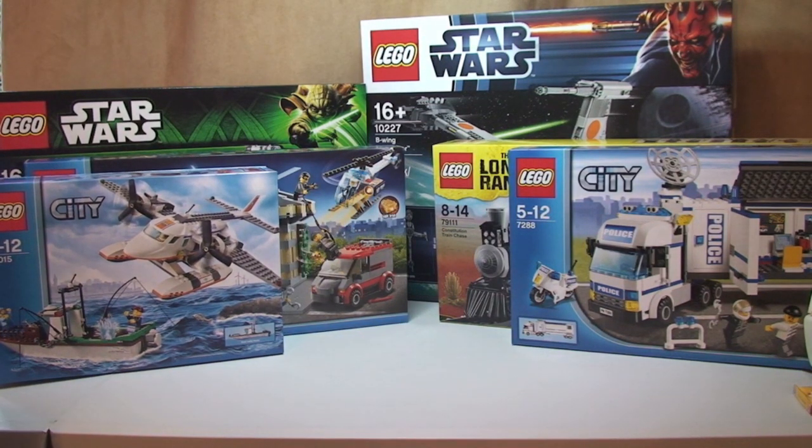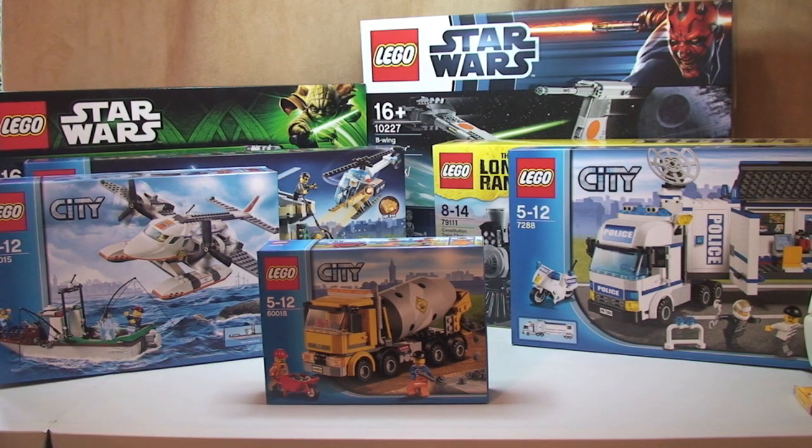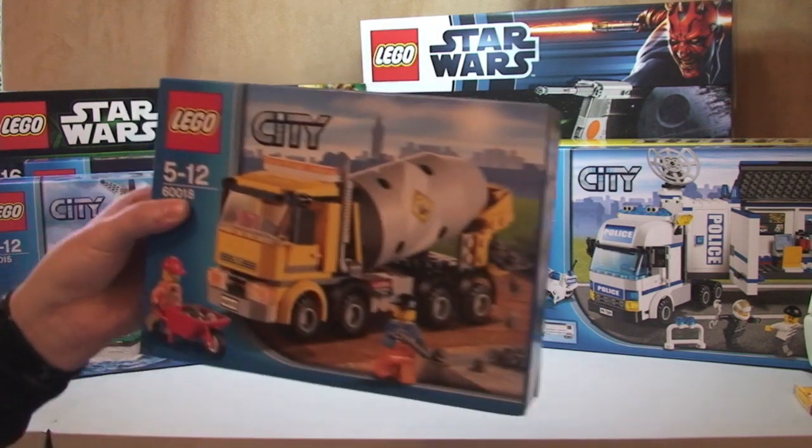Next up we have set 60018, LEGO City — the Cement Mixer. This retails for £17.99 and I actually paid £3.99 for this. The deal was £8.99 but then I had an additional £5.00 off, so yeah absolutely fantastic deal. It only ended up costing me £3.99 for this set.